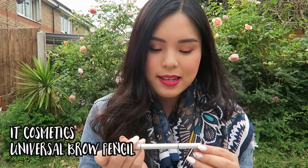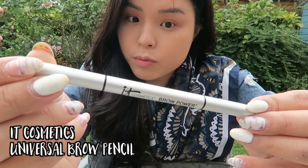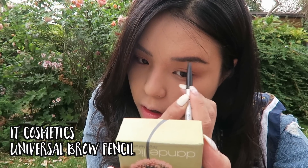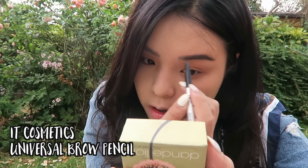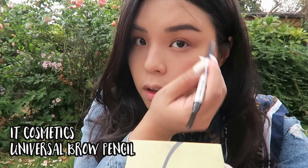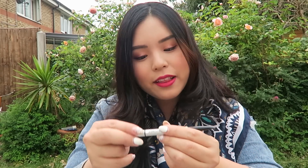Next is the Universal Brow Pencil by It Cosmetics — this is such a good brow pencil. It's the perfect color for my brows, draws really nicely, and I really enjoy using it. It comes with the brow pencil and a brush at the end. It's a universal color meaning it suits everybody, though I think the shade is particularly dark, so if you have blonde hair it might not be exactly universal for you.